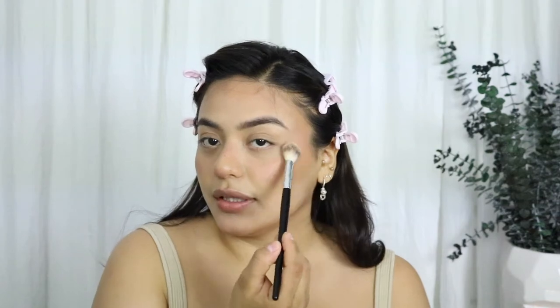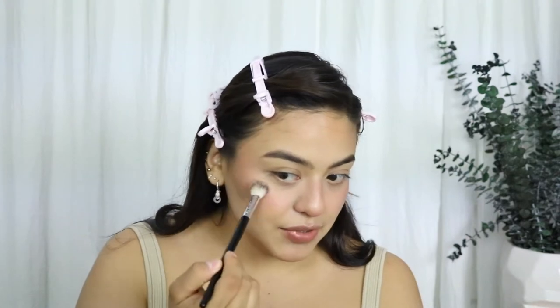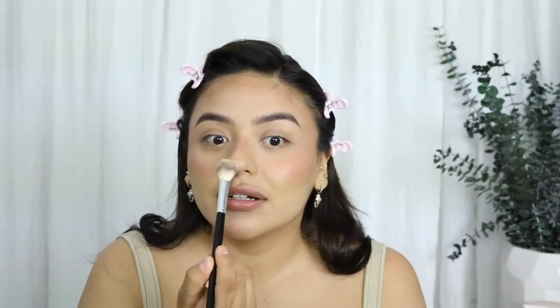I'm taking the Milani Strobe Light Sun Glow highlight and just dusting it lightly. I really love this highlight — it's literally what the name says, a sun glow, very natural and nice. I like to just use all my makeup until it's done; no need to buy new makeup when I have a ton I haven't finished. I'll do my nose a little bit too because I love how that looks.